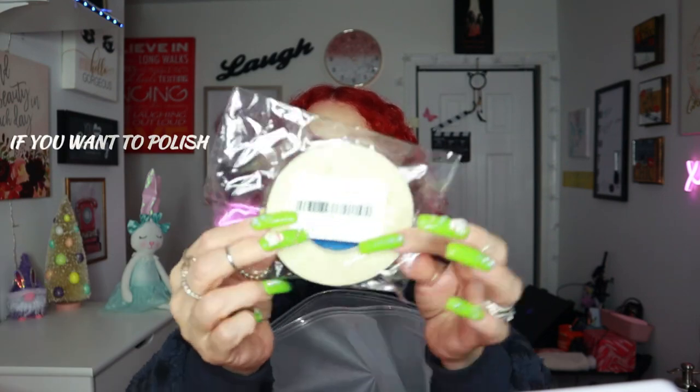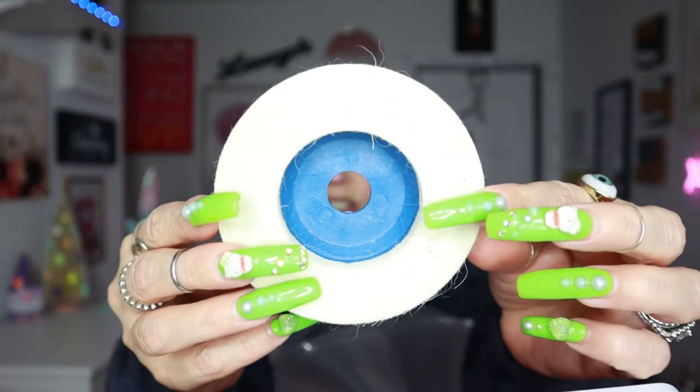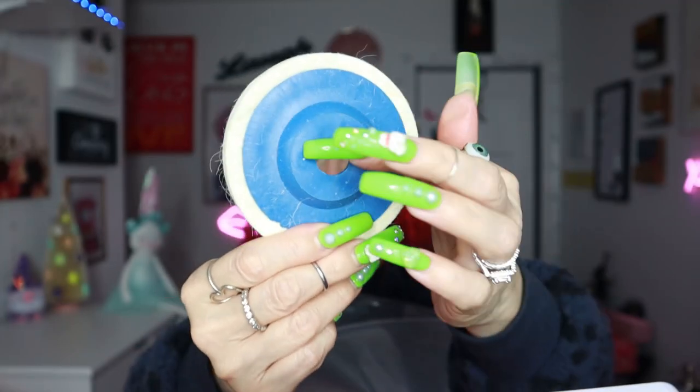Then I got this drill attachment. If you want to sand something, you put this little gadget right here and attach it to your drill. Let me take it out so you can see — you attach it like so.